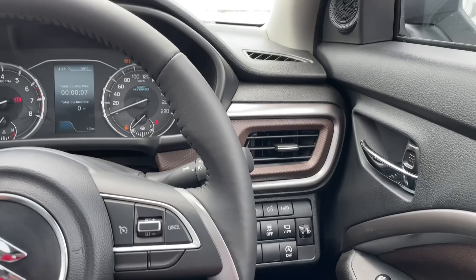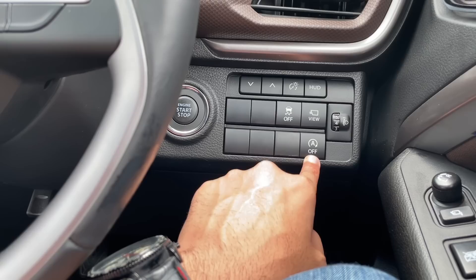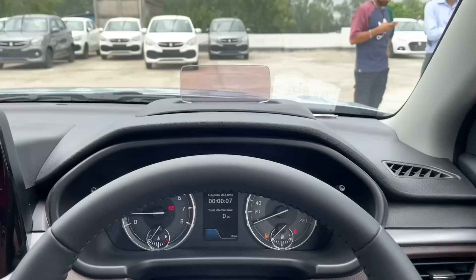एक AC vent दिया गया है। नीचे engine start/stop का switch, HUD के लिए controls, 360 view के लिए button, traction control का switch और auto engine on/off का switch मिलता है। HUD यहाँ पर open हो जाएगी और पूरा display आपको सभी तरह की information के साथ देखने को मिलेगा।